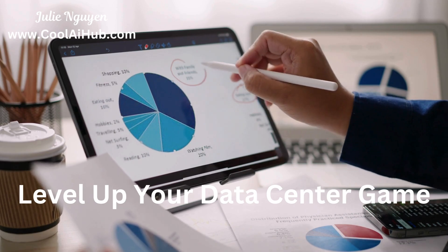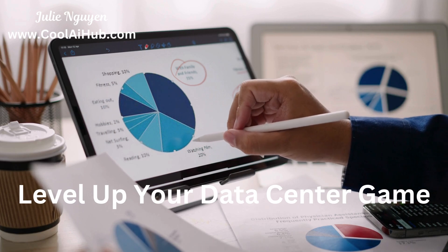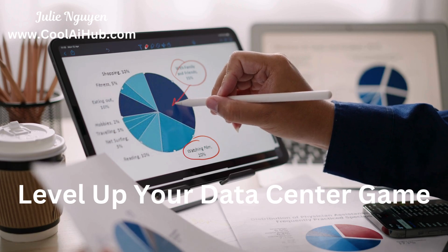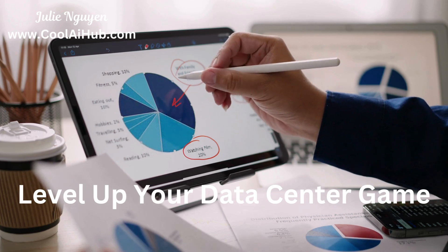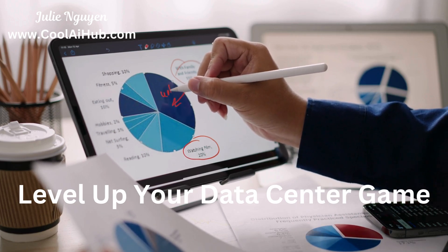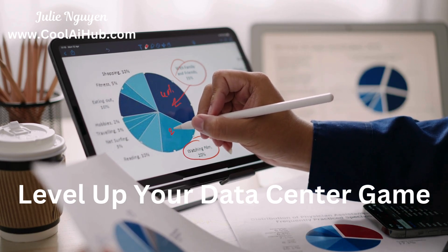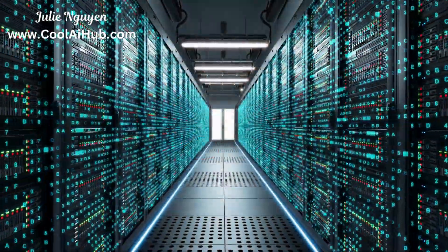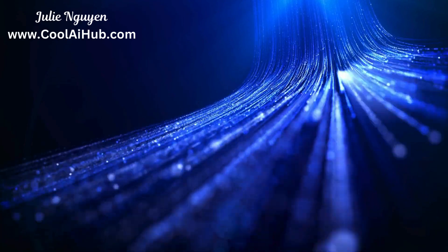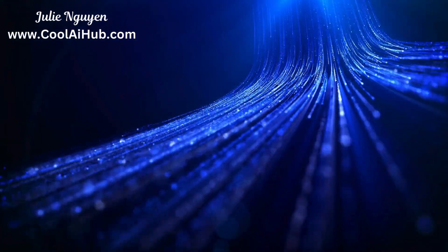So there you have it — a crash course in top certifications for data center professionals. From design and operations to security and sustainability, these certifications cover critical skills and knowledge. By obtaining them, you enhance your data center's credibility and meet diverse client and regulatory needs while maintaining efficient, secure operations. Thanks for watching, and don't forget to like and subscribe.